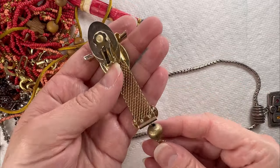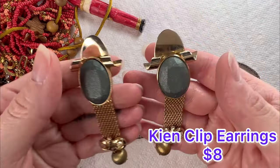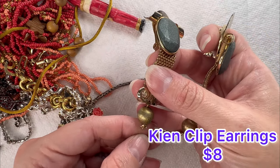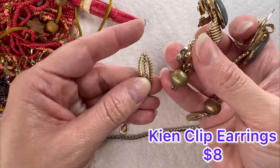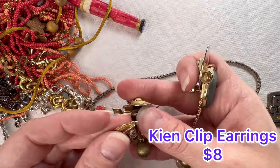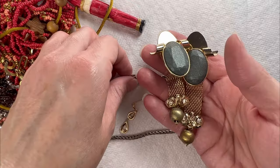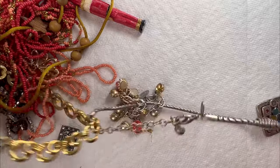Oh, we found the other earring — no, this one's different. Maybe that one's missing — yeah, it's missing. Here it is. So that piece broke off of it. But technically you could just take this one off. I'll have to look into those.